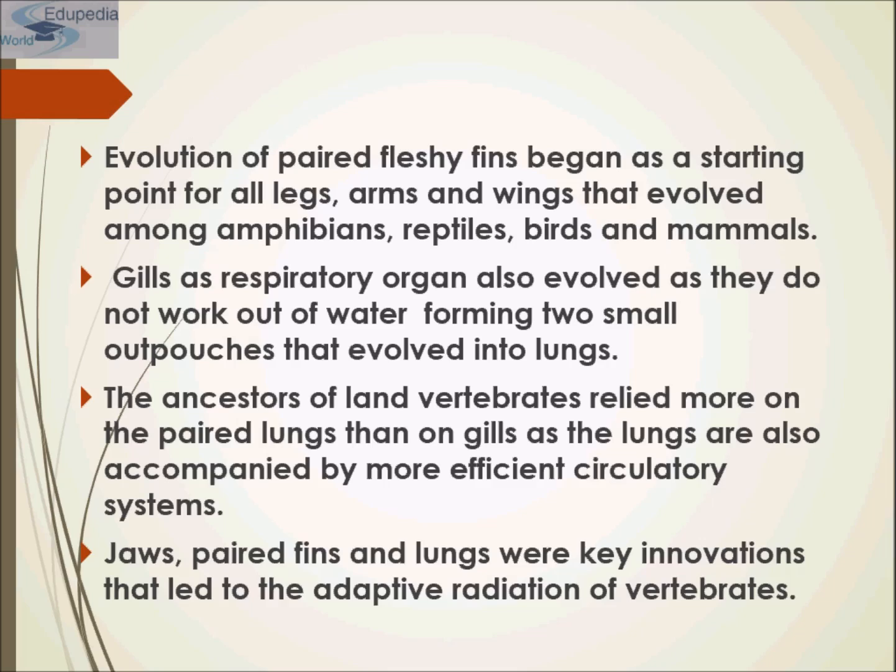Gills evolved for respiration but as they do not work out of water, small outpouches formed and evolved into lungs. The ancestors of land vertebrates relied more on paired lungs than on gills, and the lungs were accompanied by a more efficient circulatory system. In short, jaws, paired fins, and lungs are the key innovations that led to the adaptive radiation of vertebrates.